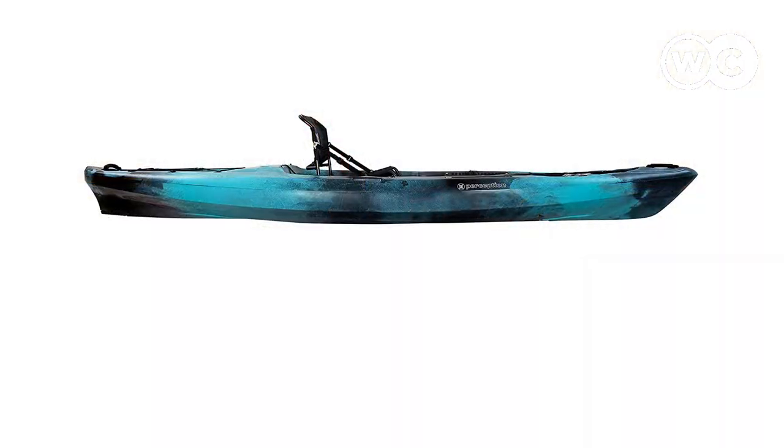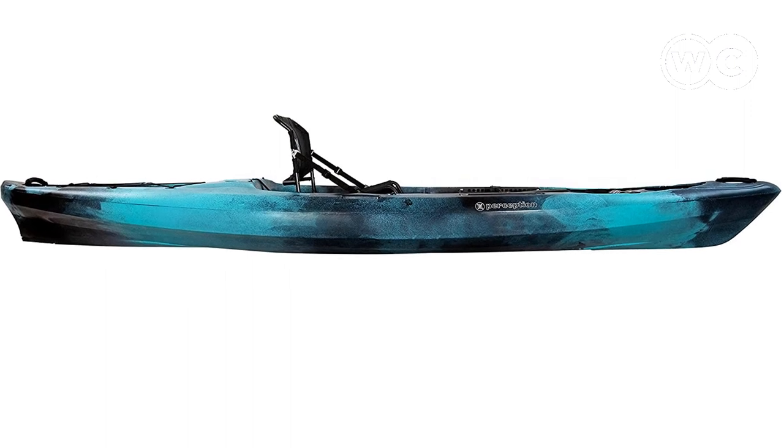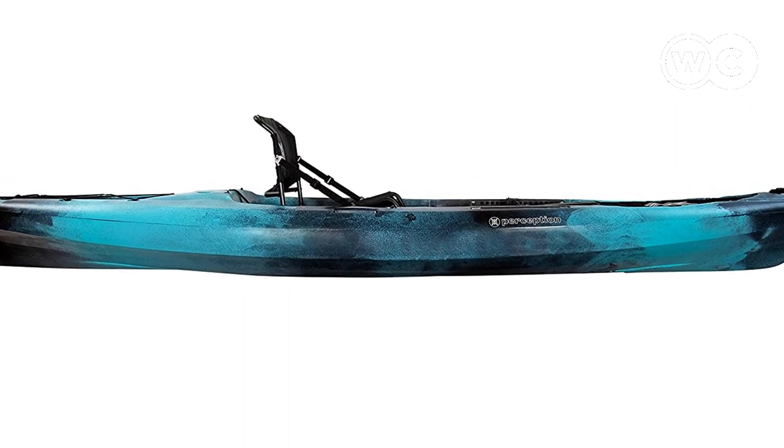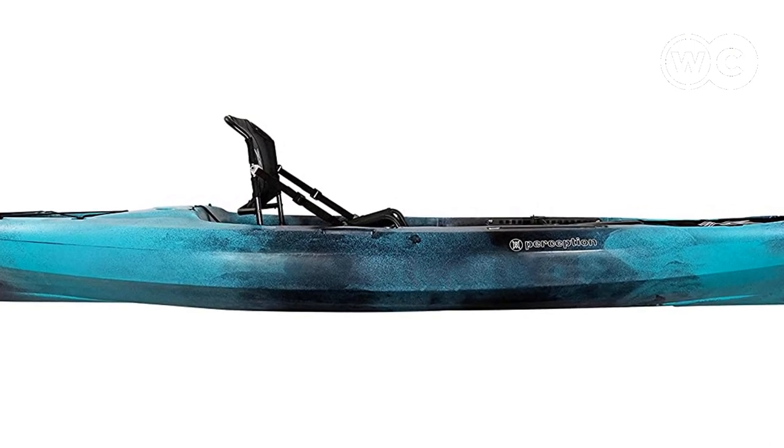That's the wrap of the best sit-on-top fishing kayaks. Check more user feedback by following the description box link. If you found something missing in this video, leave your comments — our research team will work their best to give you a fair product review.